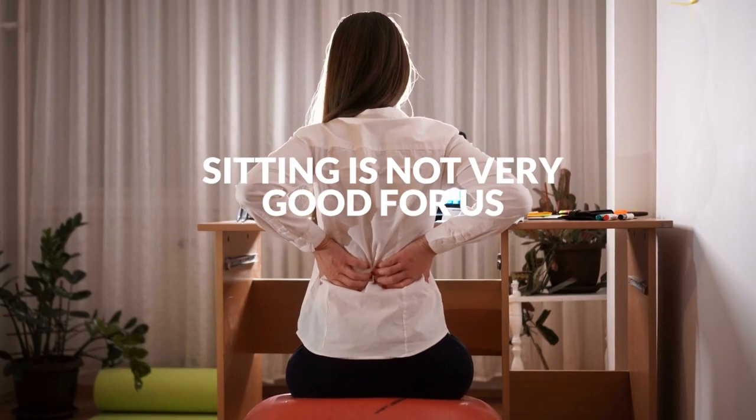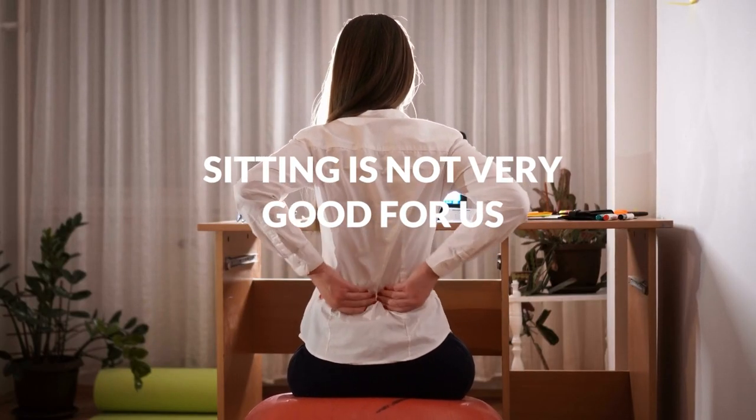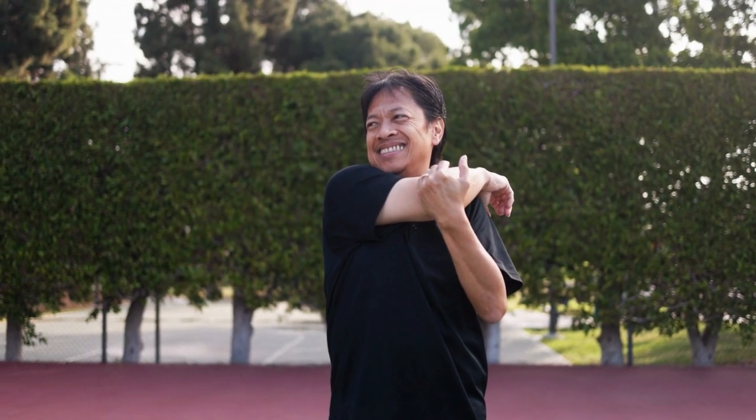Despite everything I say today, the underlying theme is that sitting is not very good for us. It's not ideal for our discs. Ultimately, we want to get up and move around more and be more mobile as a human species.